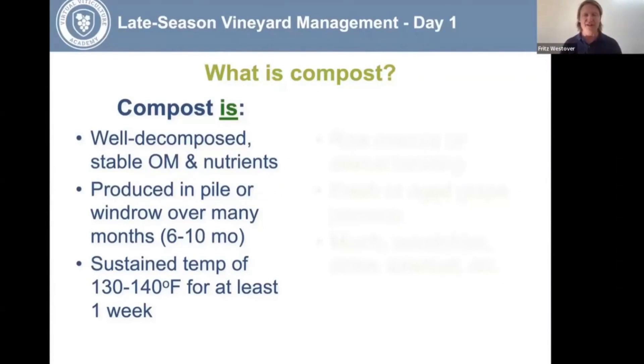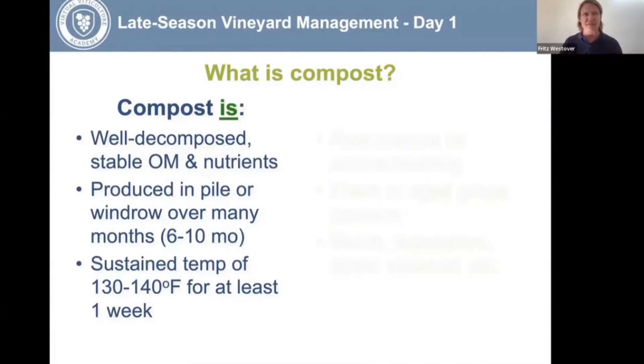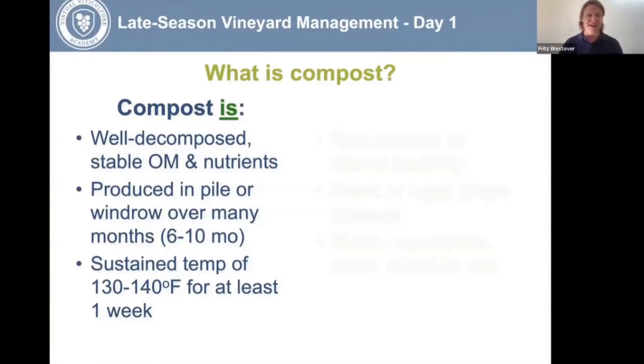We're not as concerned when applying compost to a crop like wine grapes, because wine grapes are not consumed fresh. If there were microbes not acceptable for fresh fruit production, that's less of a concern for wine grapes since it's a fermented product. But we still want to kill disease pathogens — both plant disease pathogens and those that can harm humans.